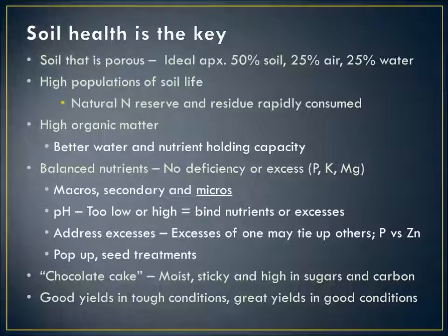I encourage you to look not only at the macronutrients N, P, and K, and your secondaries — calcium, magnesium — but also the micronutrients, including sulfur. A lot of people are not testing for micronutrients, and especially where we're starting to see Roundup tying up some of these micronutrients, we've really got to start thinking about them. pH is important to control — not too high, not too low. Address those excesses: if phosphorus is high, think about adding zinc and iron down the row in starter fertilizers. Pop-ups and seed treatments are all good ideas to deal with those issues.